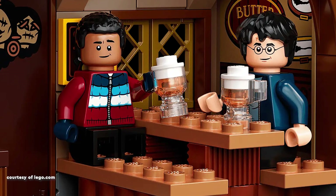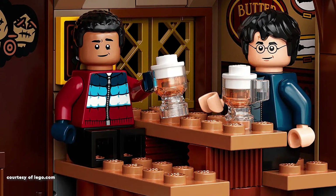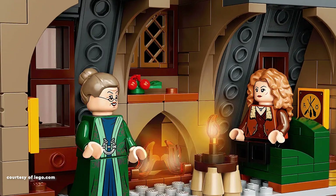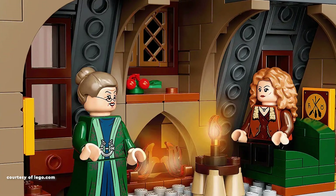Meanwhile, the Three Broomsticks offers versatility with its detailed exterior and an interior adorned with a bar, stools, and enchanting broomstick-themed decorations.